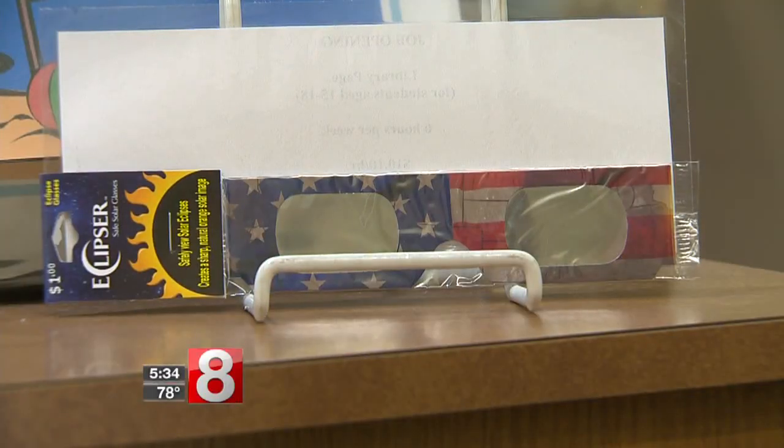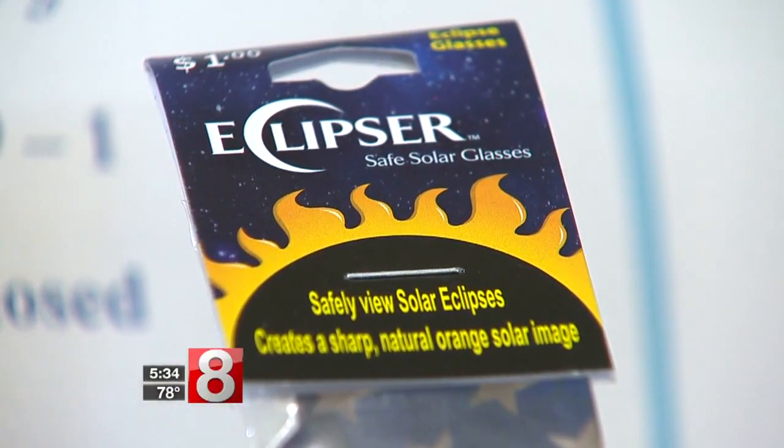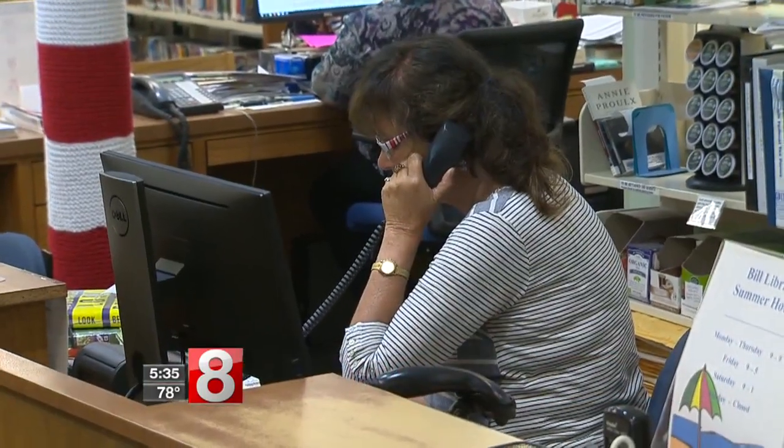A library patron donated 800 pairs to the town's two libraries, and within a day they were all gone. We had about 120 phone calls yesterday, and they are on track for the same today. We had some people come as far away as Waterbury and Litchfield and New Haven.